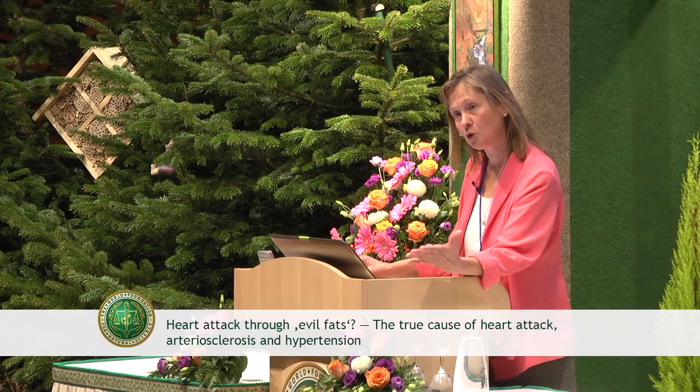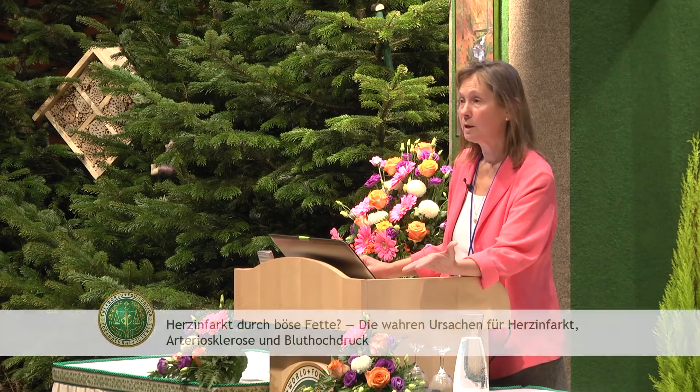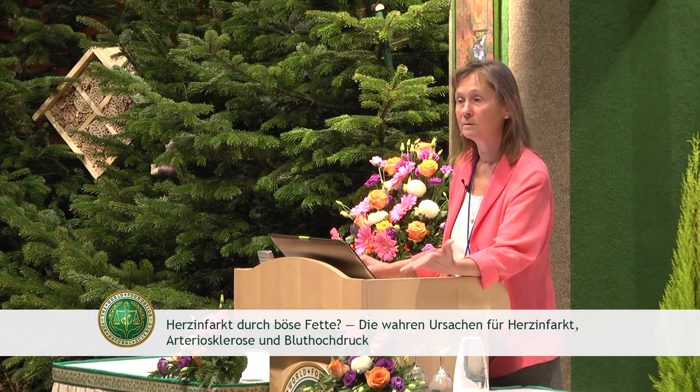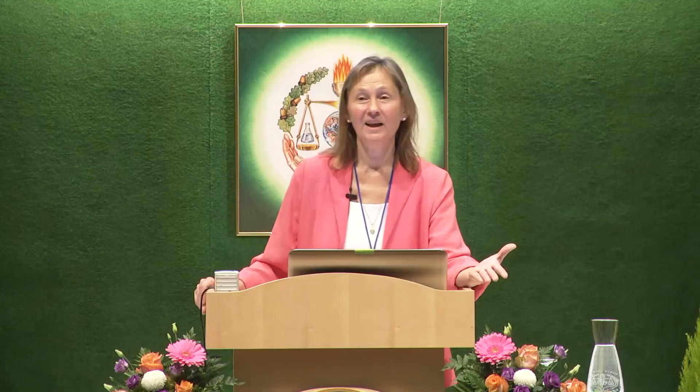That is why every time you have surgery, your blood cholesterol will be high, because the liver is working hard to send these healing substances to your wound to repair it. Every time you went to a dentist, your blood cholesterol will be high, because things are damaged in your mouth. They need healing. Cholesterol will be delivered to your gums, to your mouth, to repair those tissues. Every time you have severe stress, you'll have high blood cholesterol, because stress hormones need to be manufactured.